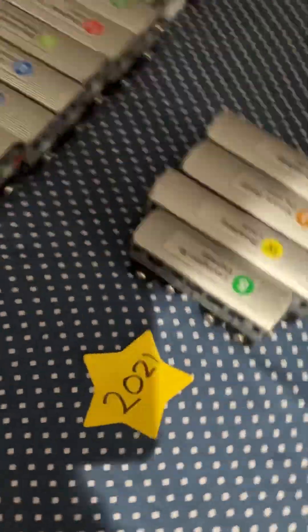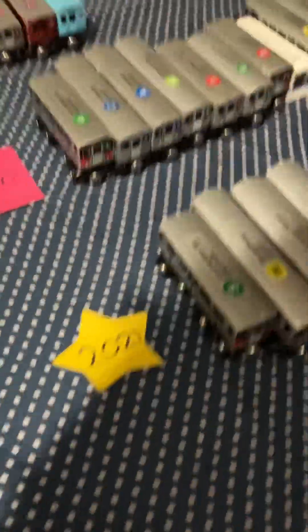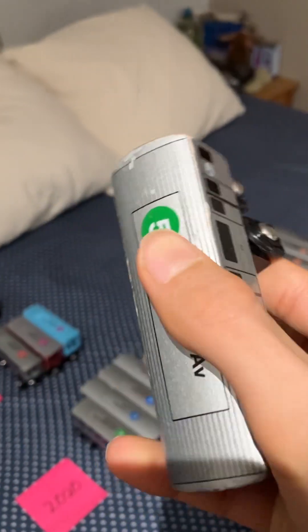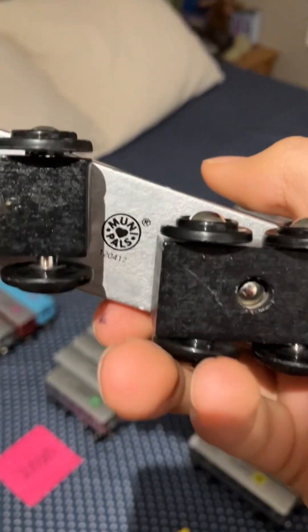Then I have the 2021 Morty Pals, which I didn't get too much of, because I kind of started to like birds and collecting those. I don't know why I did that, but I moved back to trains now. So I have the R42-5 train, which I got at Kidding Around.